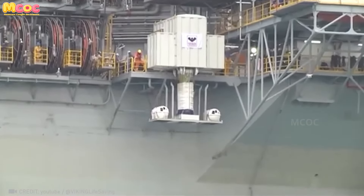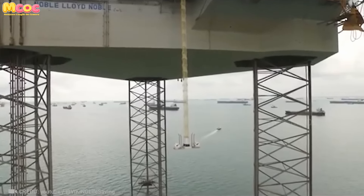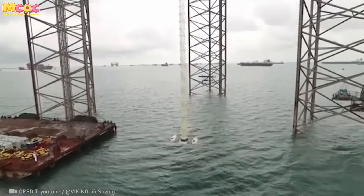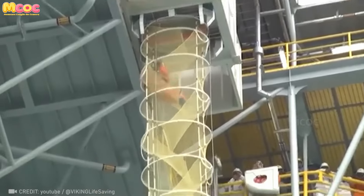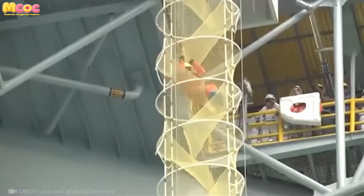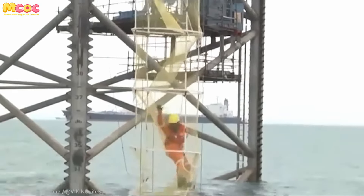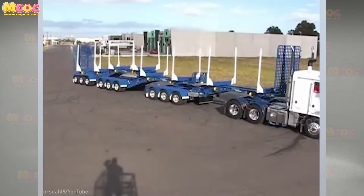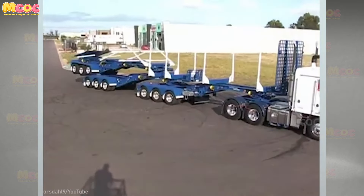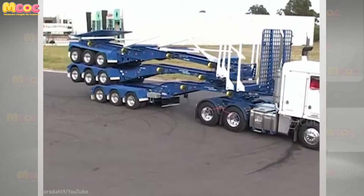The Viking floating platform is a vital system for safely evacuating up to 200 people from 262 feet in the air. With capabilities like these, it has the potential to streamline complex operations across many industries, from farming to infrastructure projects.